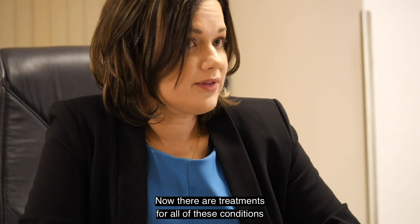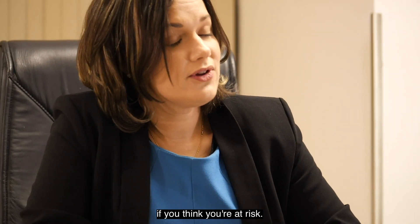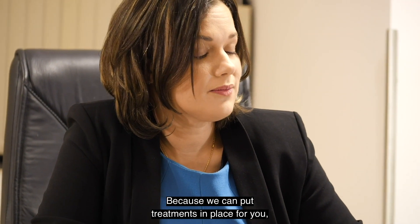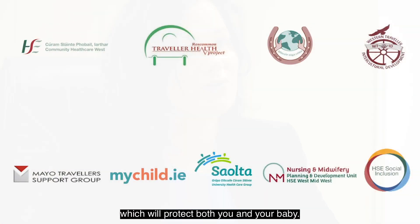There are treatments for all of these conditions, and it is important that you get checked for these if you think you're at risk, because we can put treatments in place for you which will protect both you and your baby.